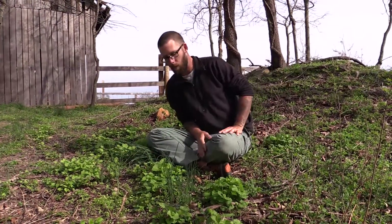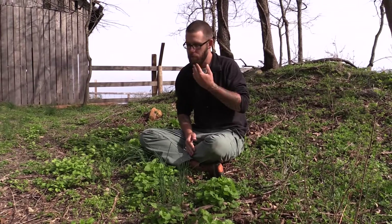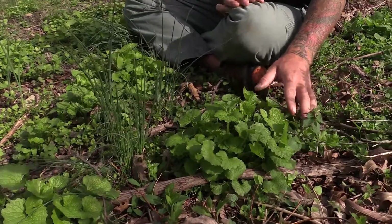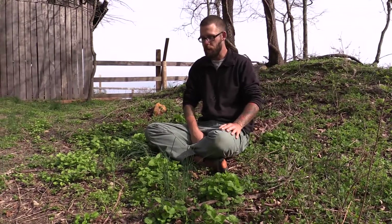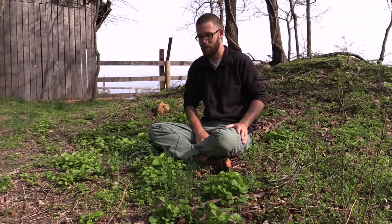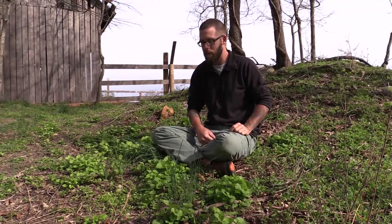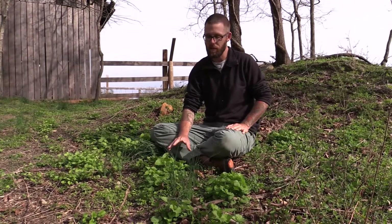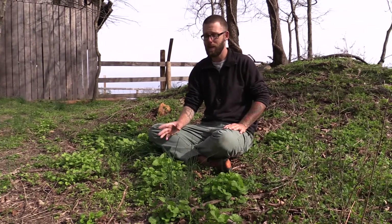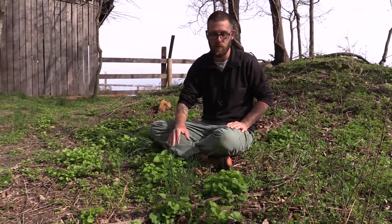Another very common wild edible I want to talk about is garlic mustard. We've got garlic mustard growing here and all over this area. Garlic mustard is a fairly common wild edible plant that starts growing up in the early spring. The reason it's called garlic mustard is because it tastes like garlic mustard — it's got kind of that sweet, spicy flavor. One thing about this wild edible is in another couple months, as it starts to grow taller, the leaves will get really bitter and not as tasty as they are when they're nice, fresh, young growth like this.